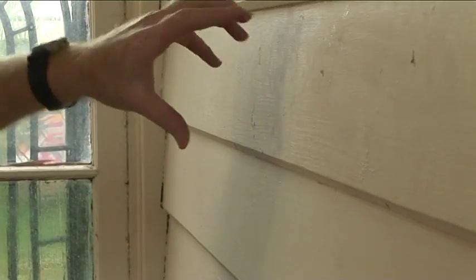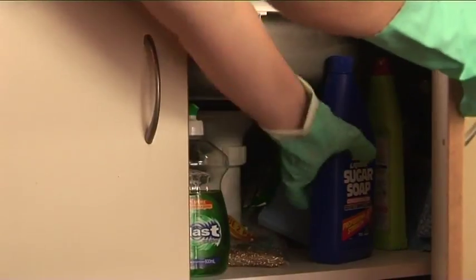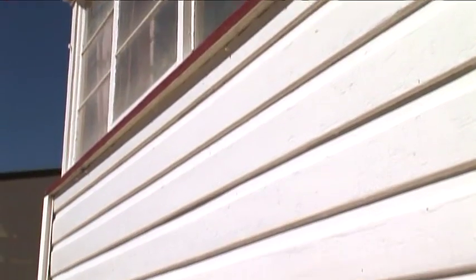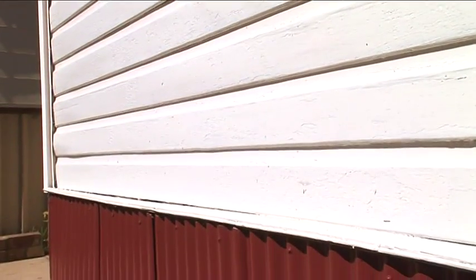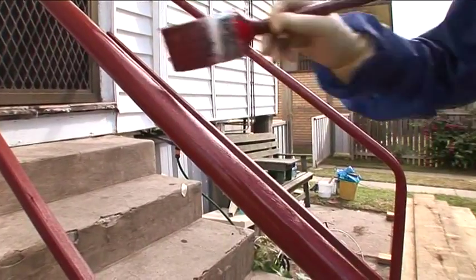Inside the home, painted timber is the main culprit. Things like windows and doors, skirting boards and kitchen cabinets are all within reach of small children. While on the exterior of some older homes, just about everything is painted, which makes for a lot of paint and a lot of lead.